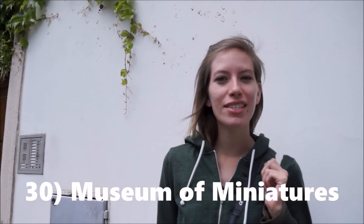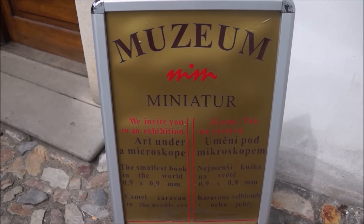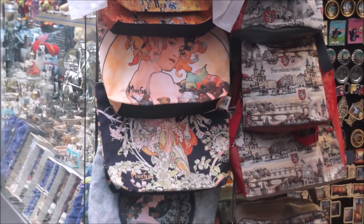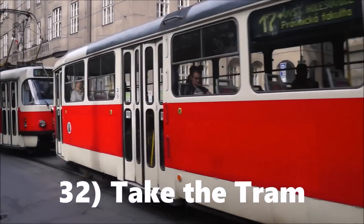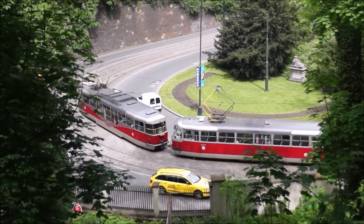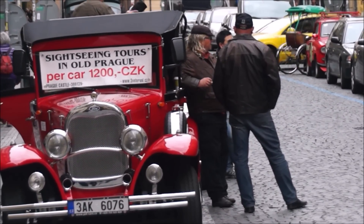Another cool thing you can do is visit the miniature museum where you can see microscopic art. The Mucha Museum pays homage to Alphonse Mucha and is a must-visit if you enjoy Art Nouveau. The tram is an easy and inexpensive way to get around the city and offers more of a local experience. And if you want to explore in a more luxurious way, there are luxury car tours available too.